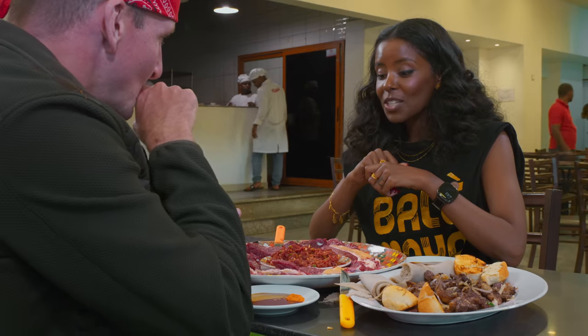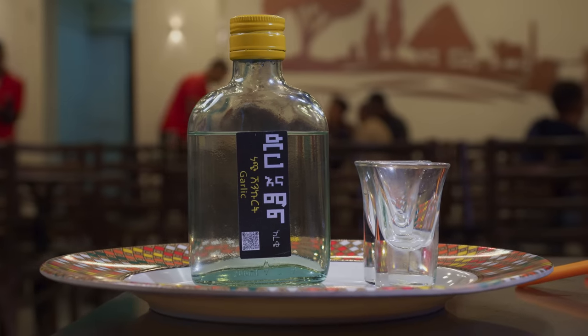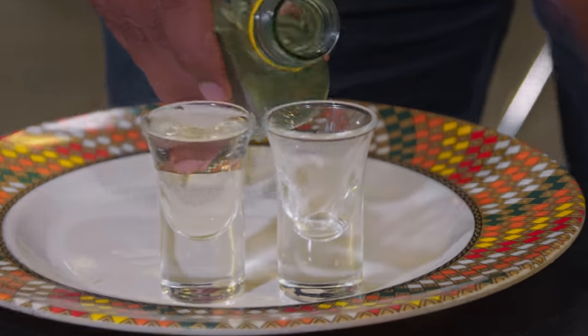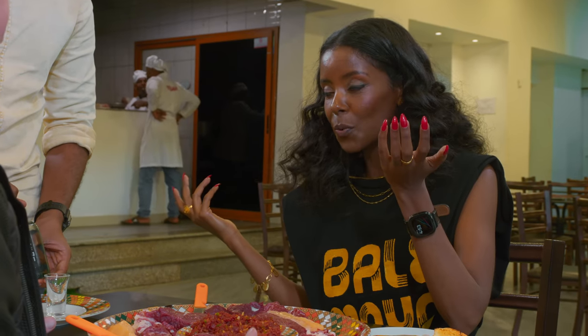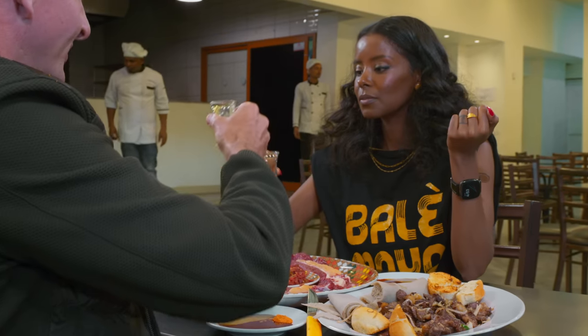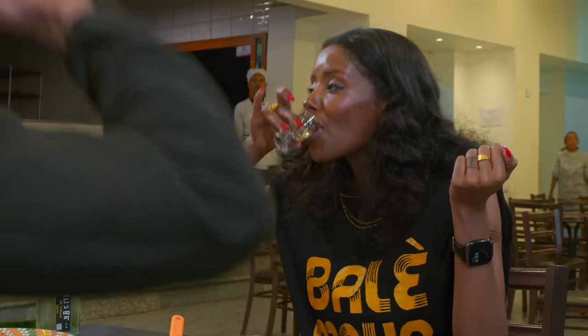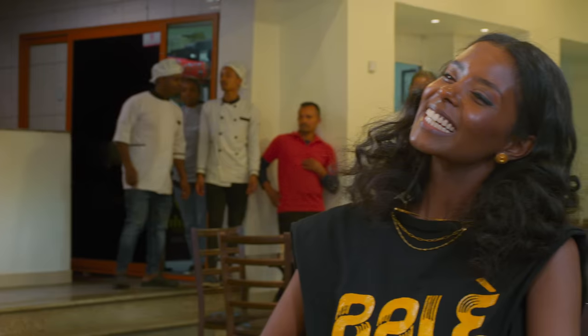Is the meat going to give me worms? Possibly — which is why traditionally after having a variety of raw meat, we usually follow it up with a traditional drink called arake. This is an Ethiopian version of vodka, if you will. Cheers — to killing the worms inside of us. Better than vodka, right? Yeah, I feel very warm right here. I feel like I could put that in my gas tank if I ran out of fuel.